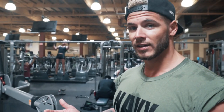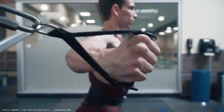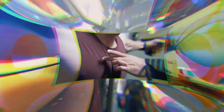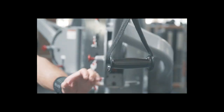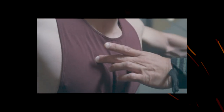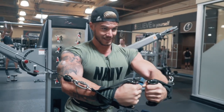We're going to do volume training now. The heavy training is done. Now we head over to our third exercise, which is dual cable crossovers. I'm burning out the muscle now before we head over to shoulders. You have to imagine that you are hugging a tree — like a huge hug.